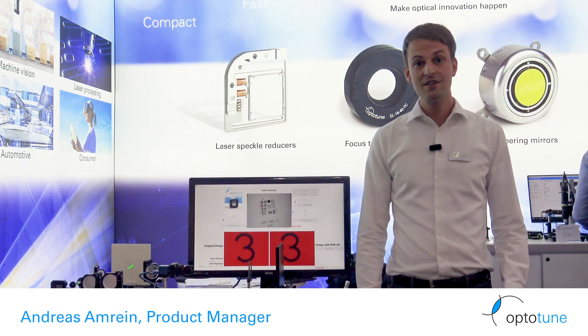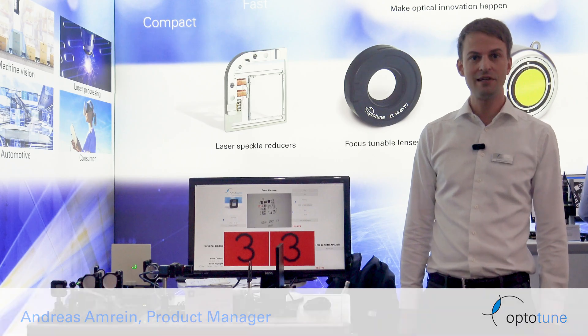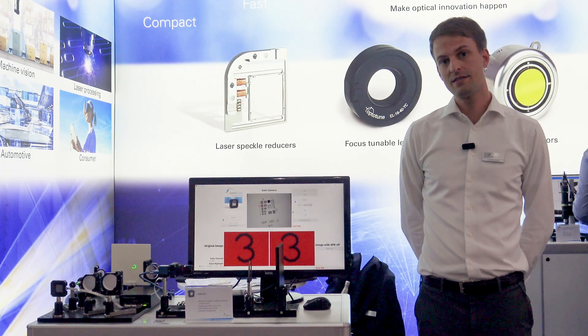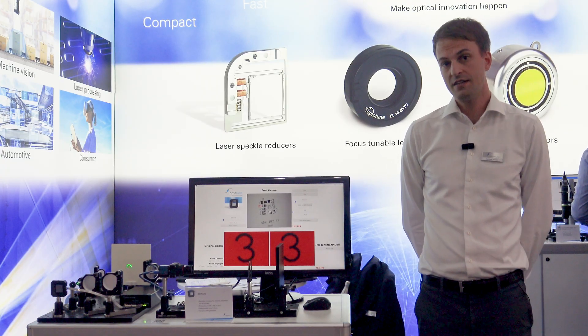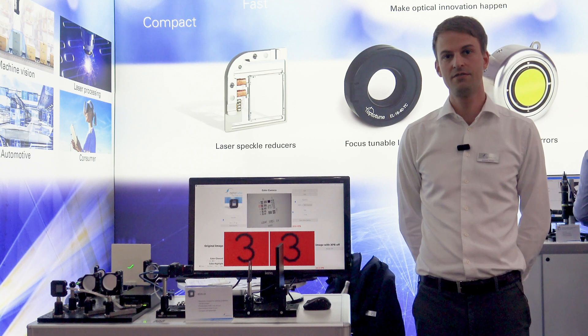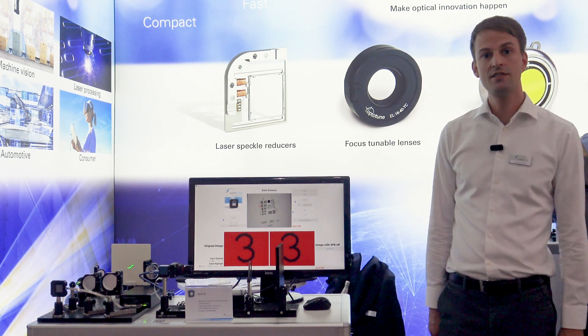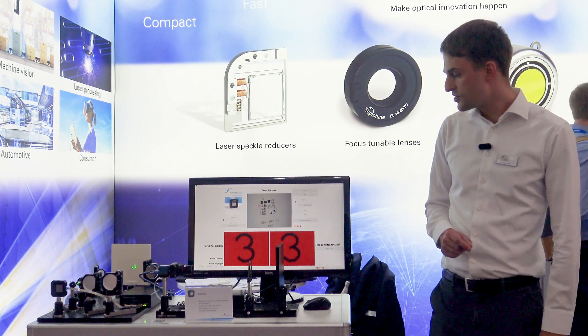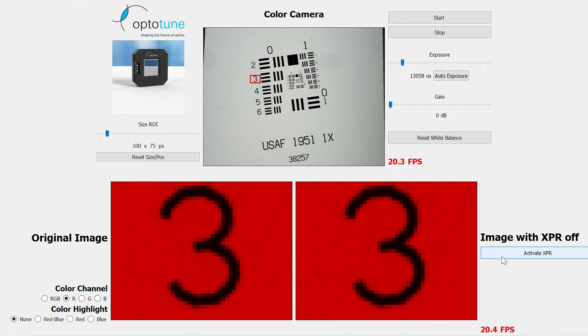The resolution of cameras and projectors is limited by the pixel size. Our beam shifting windows increase resolution where smaller pixels are not available and where larger sensors and optics are too expensive. This applies to DMD projectors as well as visible cameras. Here we show the red channel of a color camera — once we activate the pixel shifter, the resolution increases by a factor of 2.